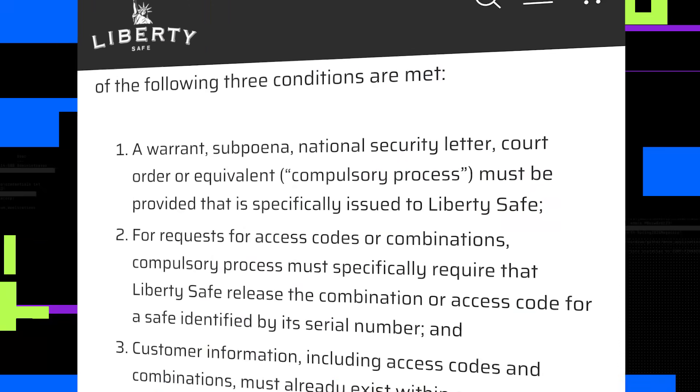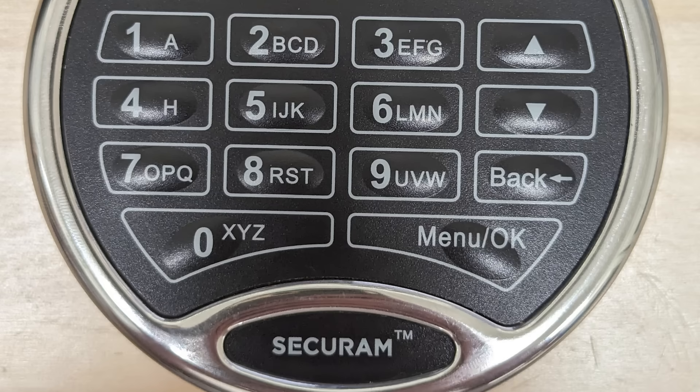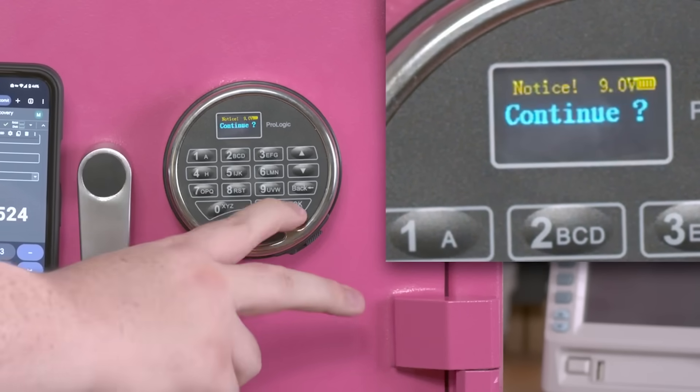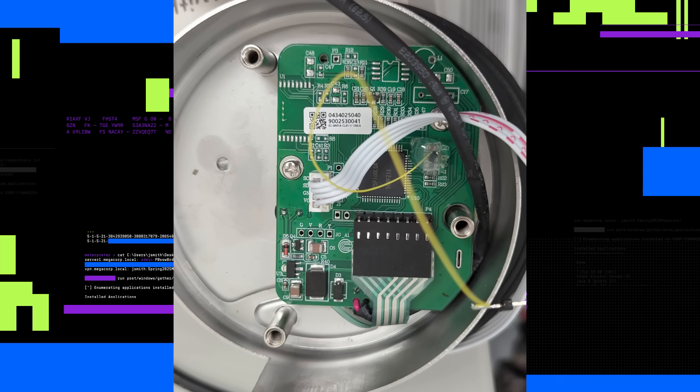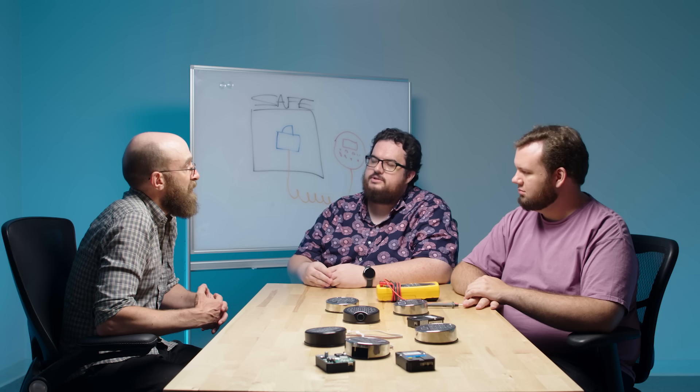Mark and James wanted to understand how this apparent backdoor worked. They discovered that Liberty Safe keeps a reset code for every safe and makes it available to U.S. law enforcement with a warrant or court order. But the locks Liberty Safe used were actually made separately by SecureRAM, a third-party vendor. We focused on the SecureRAM ProLogic locks — their higher-end digital series. One of the most interesting features is they have a reset functionality where you can, through a locksmith, reset your lock even if you've forgotten all the combinations. We were able to dump all the firmware out of the microcontroller, and inside every single safe lock is the secret algorithm used to calculate the reset code. We reverse engineered and replicated it so we can open almost any ProLogic lock. We call that attack Reset Heist.